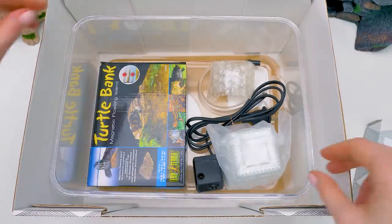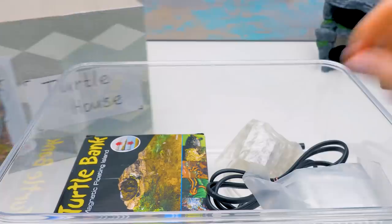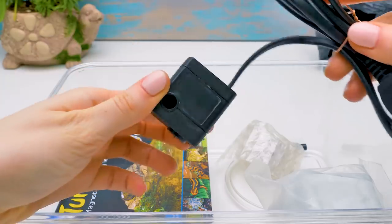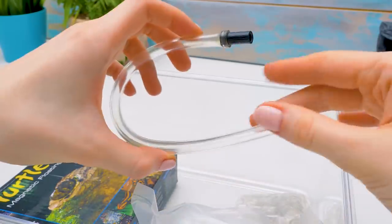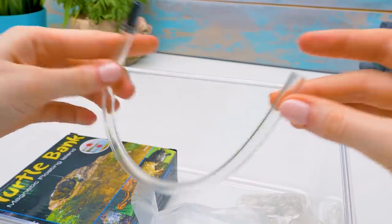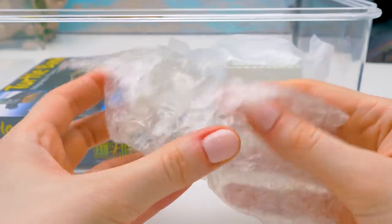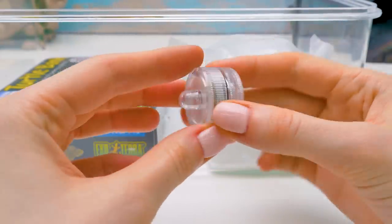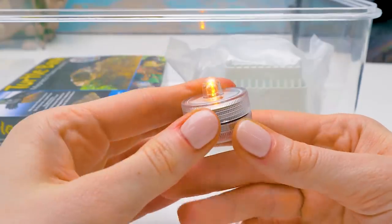Let's take a look inside - wow, there are so many interesting things in here! This is a filter on suction cups. It's small, but it's so crucial for keeping the terrarium clean. There was this tube next to it - it's probably part of the filter to keep the water running. And here come blind bags, like in the real unboxing. It looks like a lamp - it's a light for our turtles!